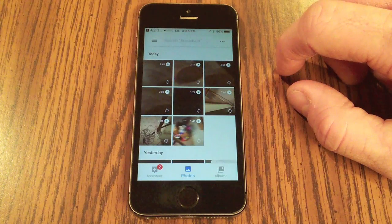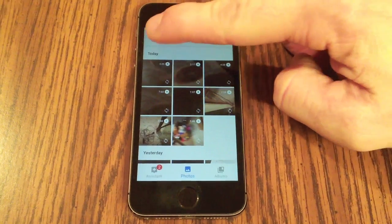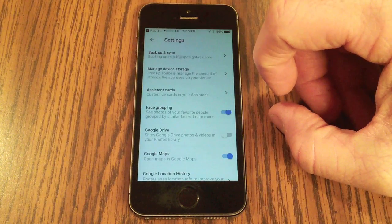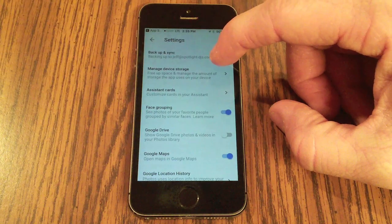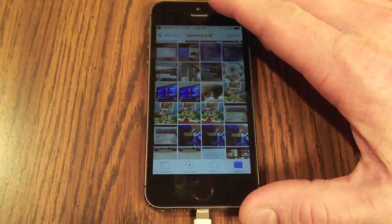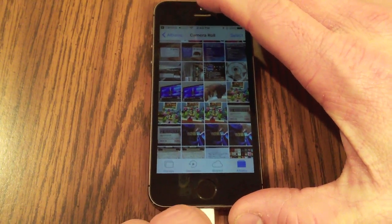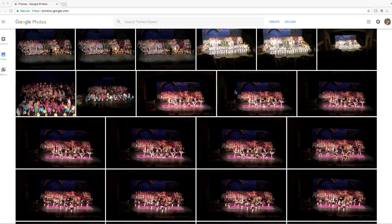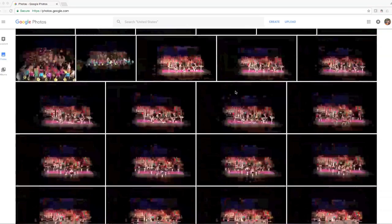To set Google Photos to automatically back up your photos, tap the hamburger menu and go to Settings, where you can choose Manage Device Storage or Backup and Sync. You can also hook your phone up to your computer and use iTunes for a local backup. Before you delete any photos off your phone, log on to photos.google.com to make sure those photos have successfully transferred to Google Photos.